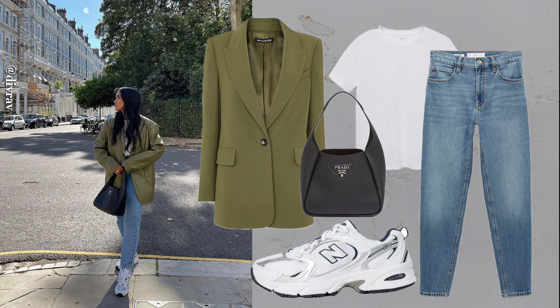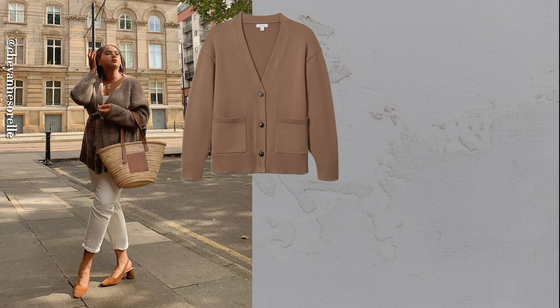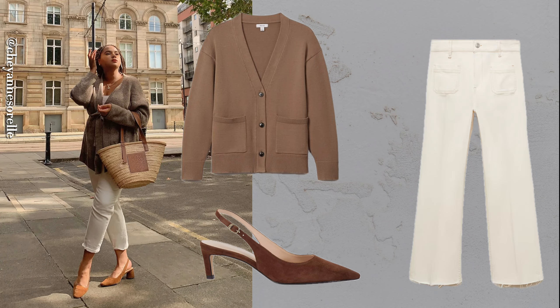Denim shirt and jeans. Double denim is timeless. The simple yet classic combination always looks fresh and versatile.